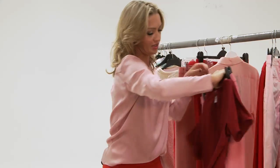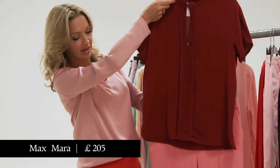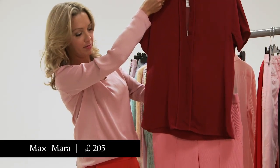Next combination is a Max Mara kind of wine-colored top paired with real Pepto-Bismol pink trousers.